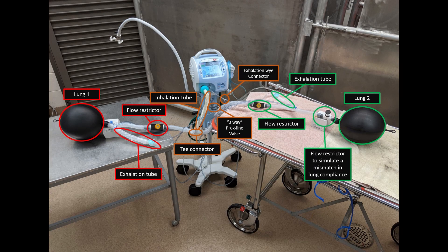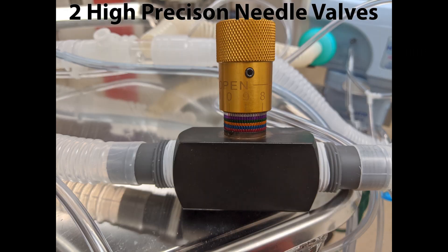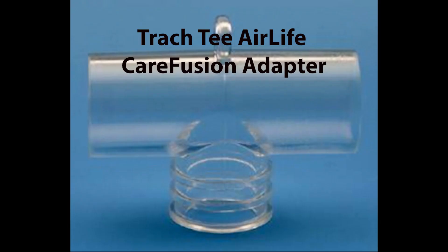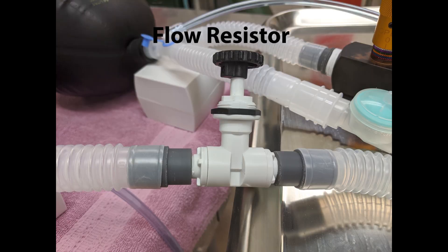This is an image of our setup. Each individual component will be explained later in the video. This is another view of the exact same setup. In our benchtop setup, we added an extra resistor to resemble a less compliant lung. However, this will not be necessary when using this setup for patients.